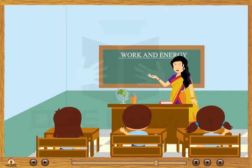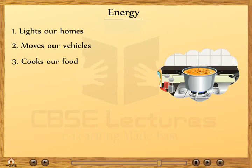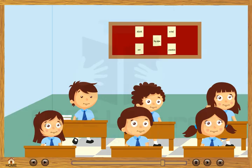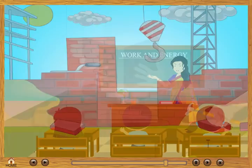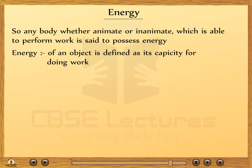Anything which is able to do work is said to possess energy. Life is impossible without energy — energy lights our homes, moves our vehicles, and cooks our food. The ultimate source of energy is the sun. Other natural sources include wind and flowing water. A moving ball, a windmill, a moving hammer all possess energy. Any object, animate or inanimate, which is able to perform work is said to possess energy. Energy of an object is defined as its capacity for doing work.